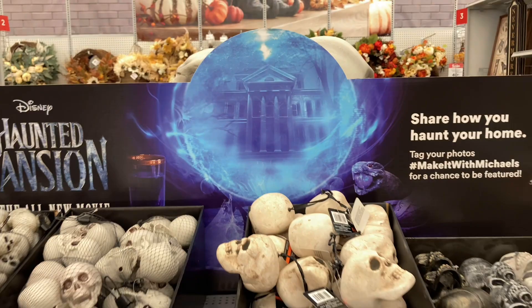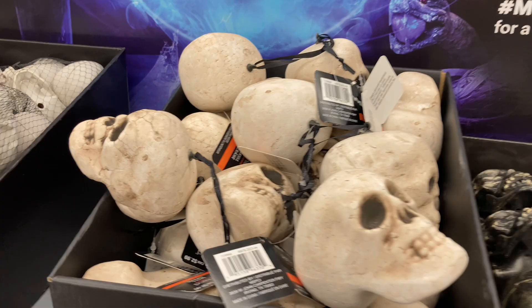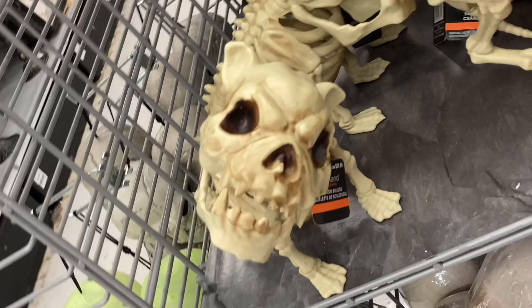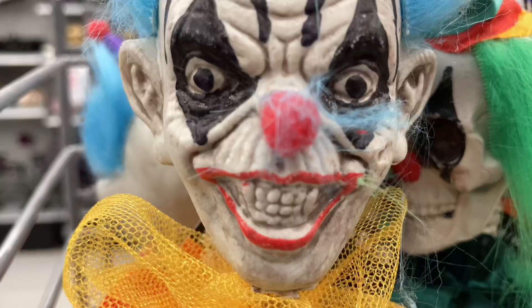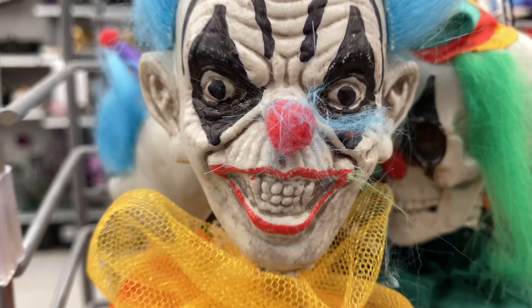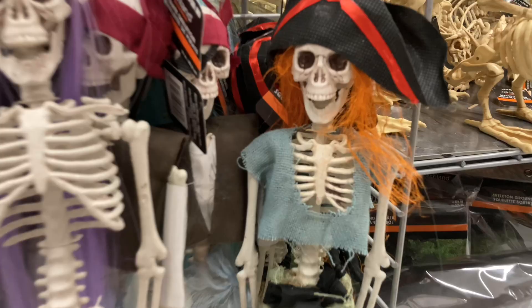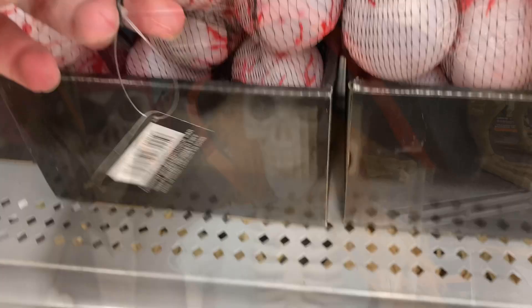Here we have a whole bunch of plastic skeleton stuff — and for some reason there's a Haunted Mansion movie advertisement here, although they don't actually have any licensed products from the movie. There are a bunch of skeleton critters like this owl, pretty nice, and a little bulldog who looks pretty ferocious. Some standard skulls down there — basic but not terrible. There are skeleton figurines, skeleton clowns, fancier dressed skeletons, and even pirate skeletons.